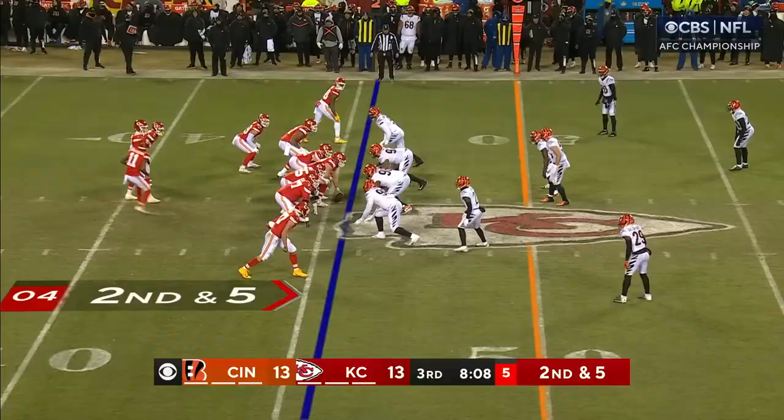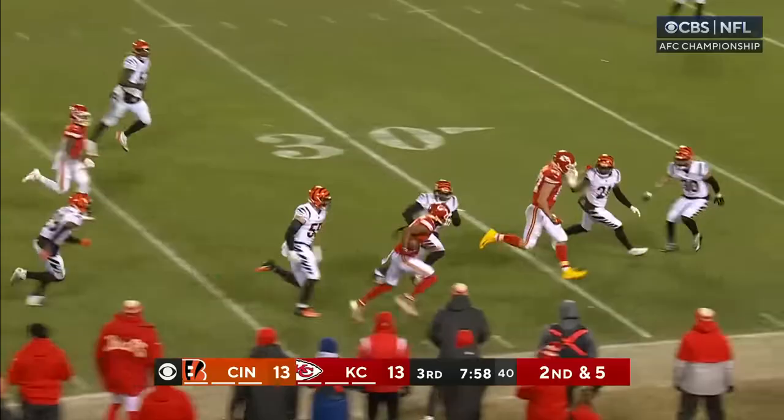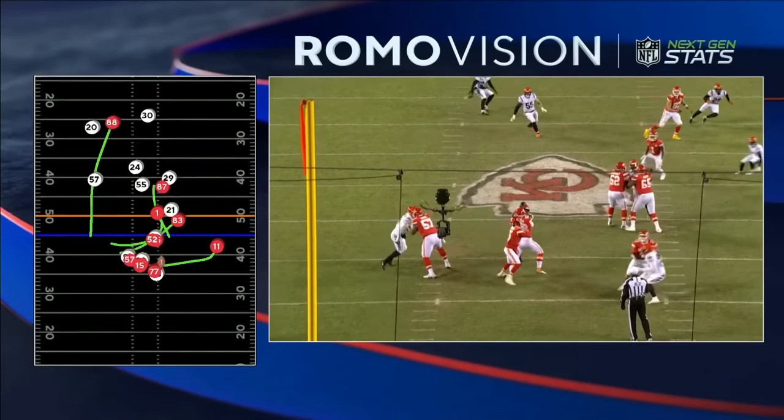Eight minutes to go in the third. Mahomes standing in the pocket, over to Valdez-Scantling with a blocker out in front, and Kelce out in front blocking too. It's the motion defender — you're going to see 11 right here get all the way out there. And there's Valdez-Scantling. But Mahomes' ability to stay in the pocket, this is why I thought it might help him a little bit. It doesn't help you to be injured, but it does help you calm your feet.